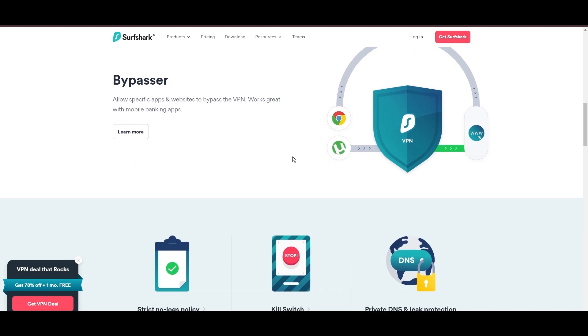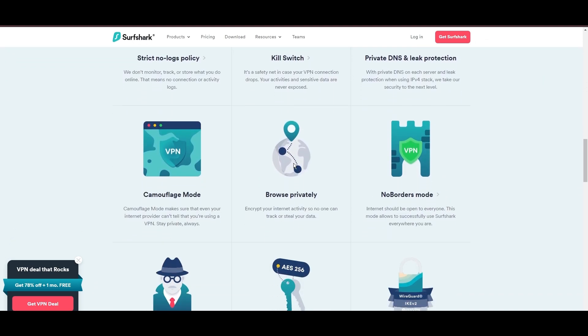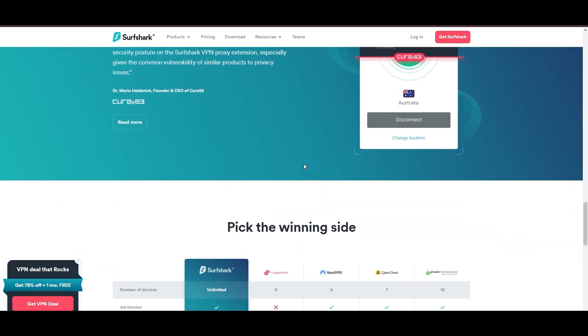Additional Surfshark benefits include a kill switch, split tunneling, obfuscation tools, an ad blocker, and an innovative IP rotator, enhancing privacy and security for users in Colorado.